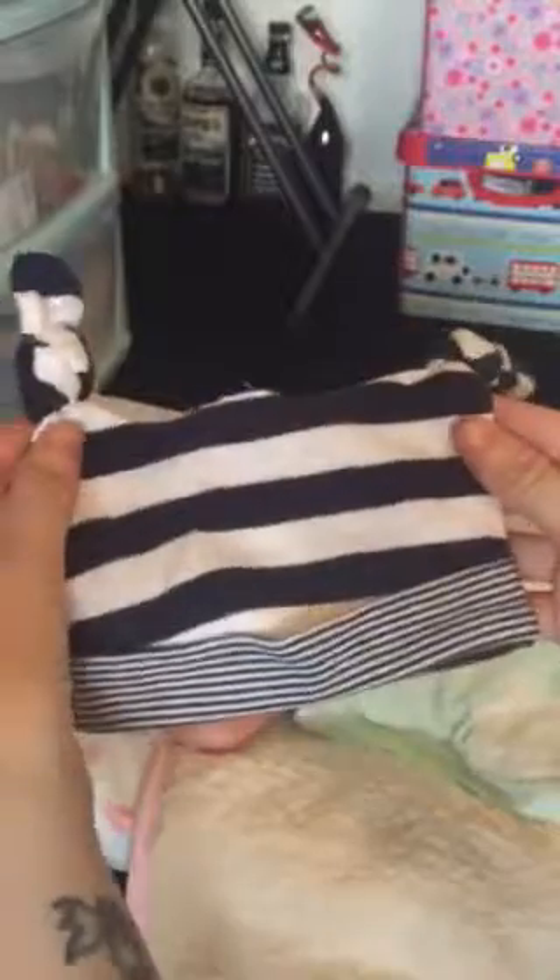Alfie's Christmas onesie, and the matching sleeper for Alfie. This is the little side-snap onesie Alfie came home in, and this little hat — I love it. I got this from a charity shop for 20p. And these little pants are adorable; I think they came with a little jacket. A lot of my stuff comes from charity shops.